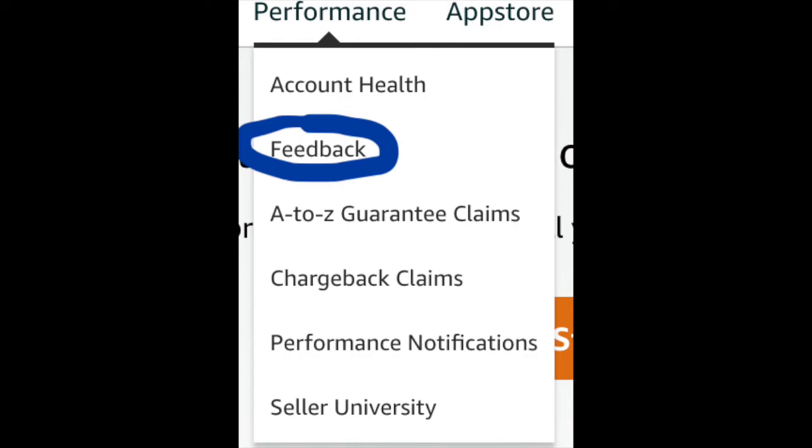From your Amazon Seller Central account, you can access the feedback section and see all the comments your customers have left for you. This section is meant to review the seller's customer service — it has nothing to do with the product itself.